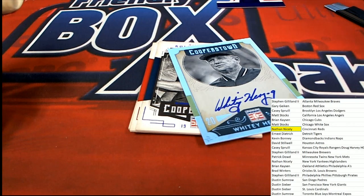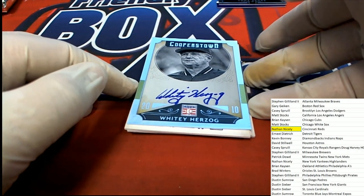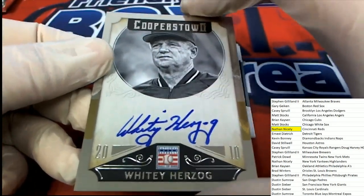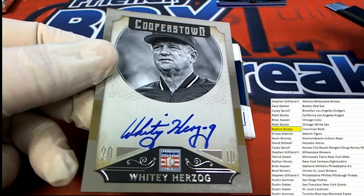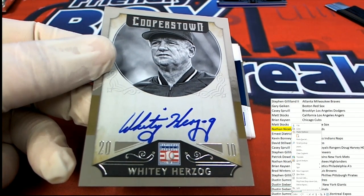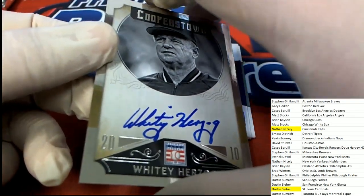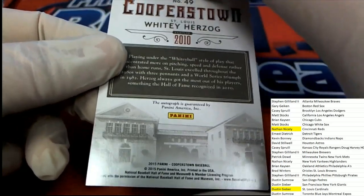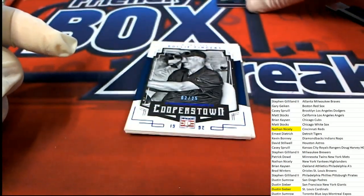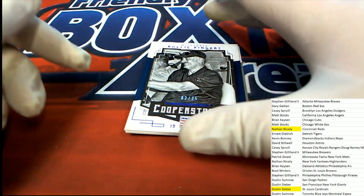Our second Hall of Fame auto coming out of the box — oh my gosh, this looks so familiar. We had the same two Hall of Fame autos in the last box! This time it's St. Louis — congratulations, Dustin! A really cool Whitey Herzog autograph. I'm just really surprised it would come out twice in a row. That is just really something — two boxes with the same two autographs.